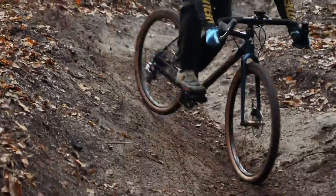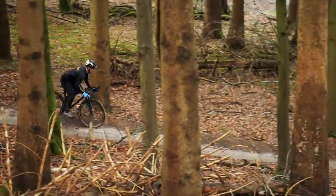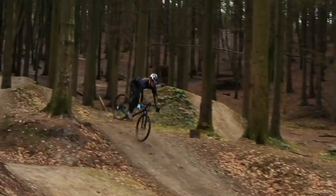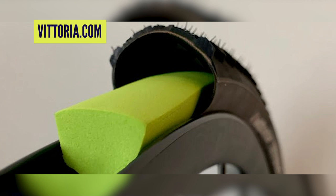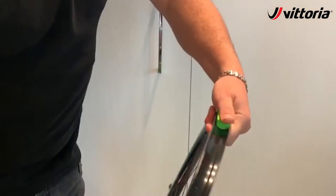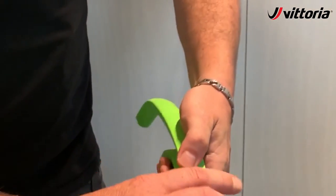Next up is Vittoria. We obviously run Vittoria tires at GMBN. This is still a bit of a no-man's land — the gravel route, the in-betweener. I know loads of friends who ride gravel bikes, including Blake, who does things on his gravel bike that you really shouldn't. People forget they're not a mountain bike. Anyway, Vittoria now make their tire liners for gravel bikes, suitable for rims up to 25mm wide. They can be cut down to fit 27.5 or 700c/29-inch wheel sizes.